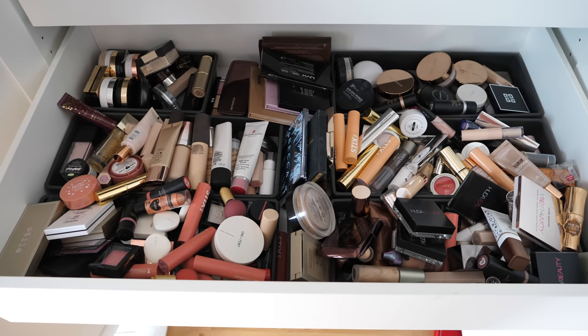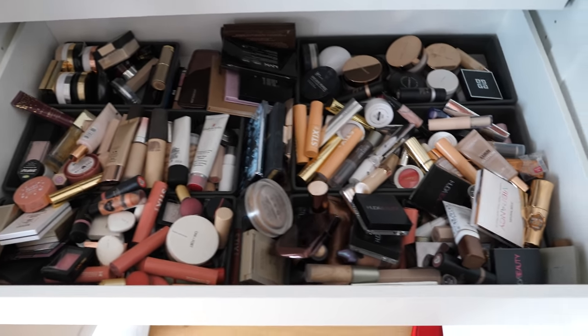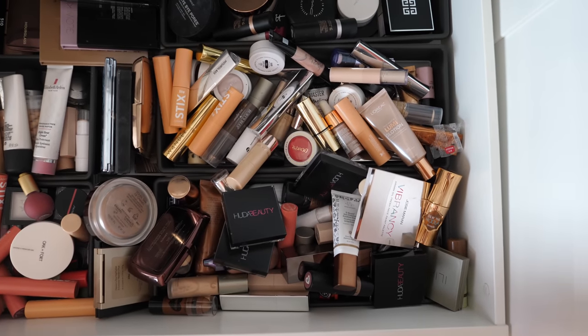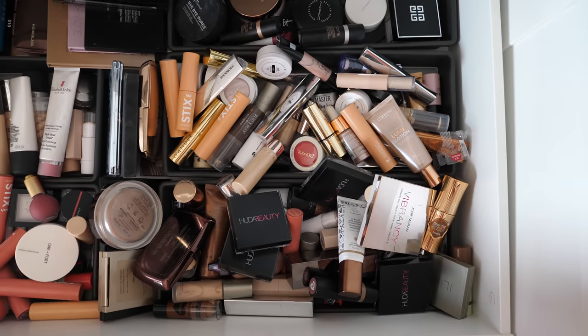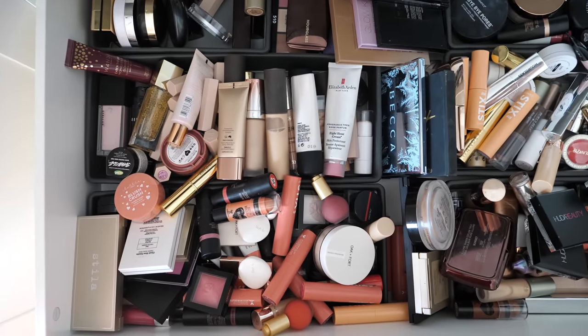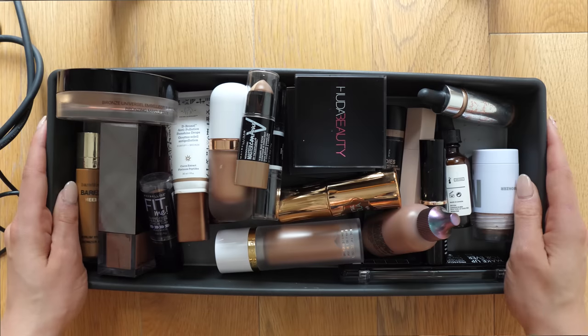First I'm going to give you guys a quick overview of what the drawer looks like before we start decluttering. As you can see, it's gross — it's an absolute disaster. Things are everywhere, it's barely even organized at this point, so we really have a lot of work ahead of us. So without further ado, let's actually get into it.